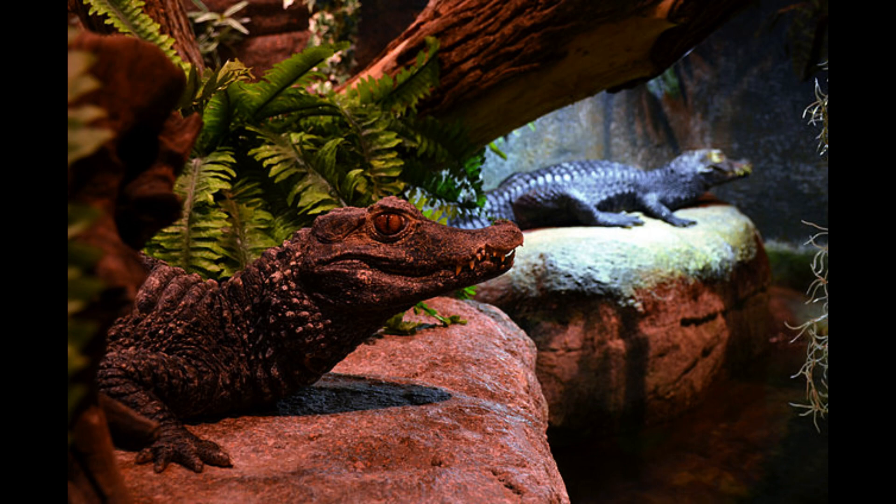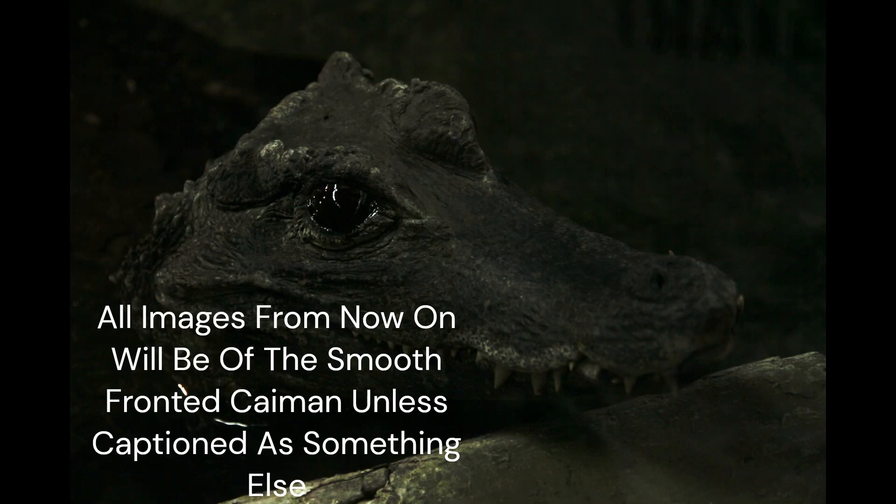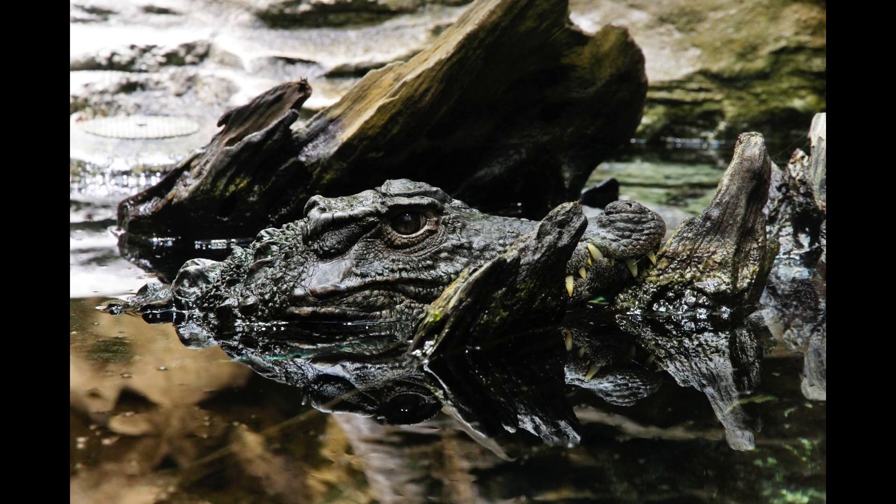And with that we move on to the other species of Paleosuchus, Schneider's smooth-fronted caiman. The main way to distinguish the smooth-fronted caiman from its more widespread relative, the Cuvier's dwarf caiman, is the scale arrangement, or scutulation. Their ranges do overlap in the Orinoco and Amazon basins.